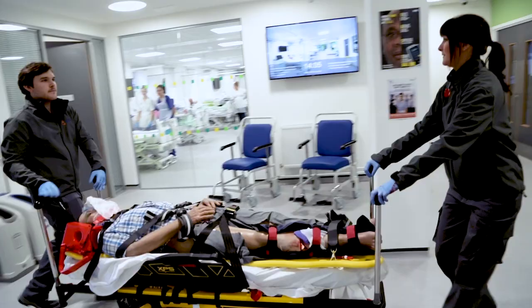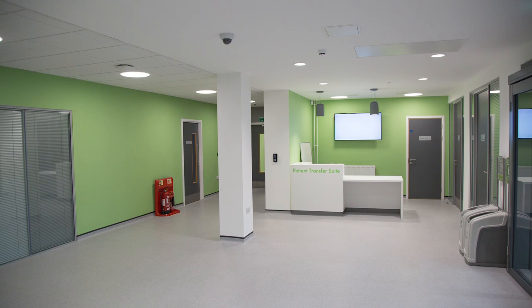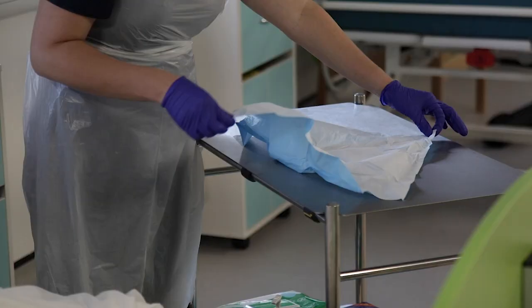Helen McArdle House is set up as a patient transfer suite and looks like an ER. Once you go through the doors, the reception desk is on the right-hand side and the wards splitting off on the left. One of the wards can also be transformed into a child's ward with smaller beds and equipment.